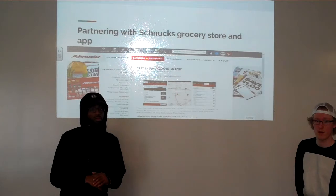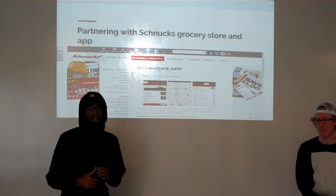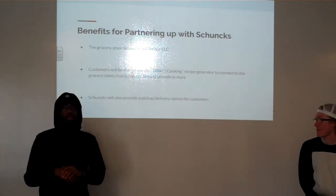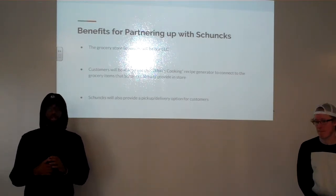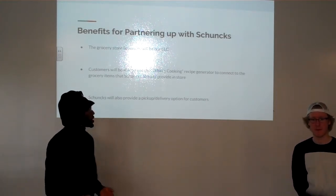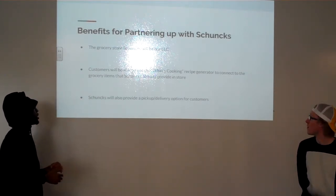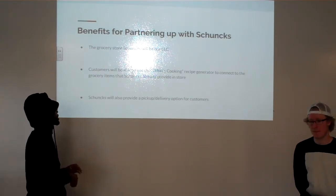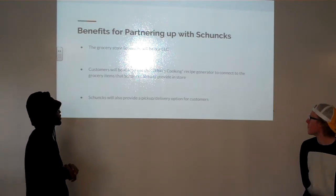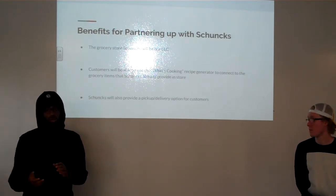Moving on — I'm going to address partnering with Schnucks, the grocery store, and the app that they provide. Me and my colleagues felt it was smart to partner with Schnucks because they already provide the grocery items we're going to have on our recipe generator app, and Schnucks is going to be our LLC. Customers will be able to use the What's Cooking recipe generator to connect with the grocery items that the store already provides. Schnucks will also provide a pickup and delivery option for customers who stay at home or want to go through that option.